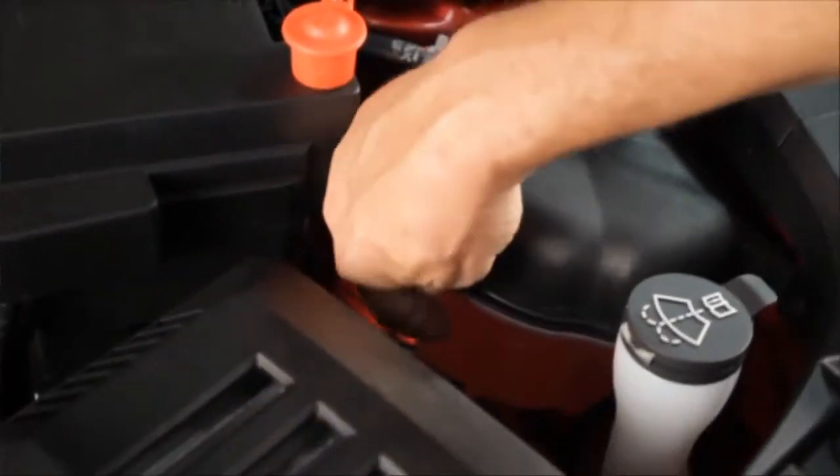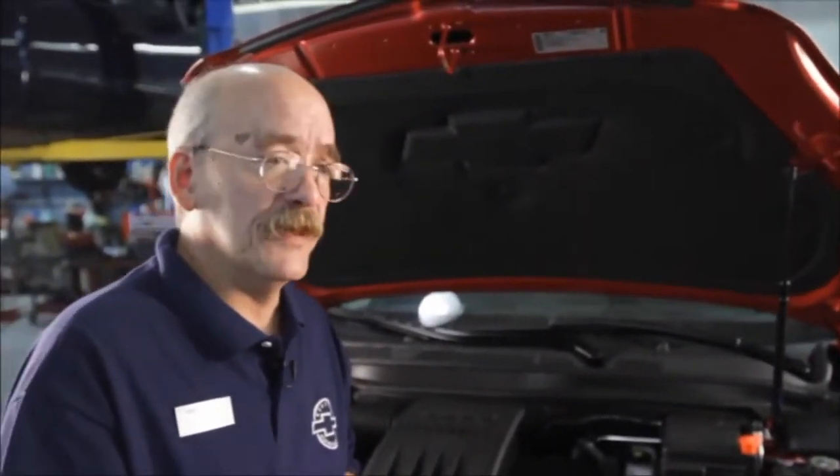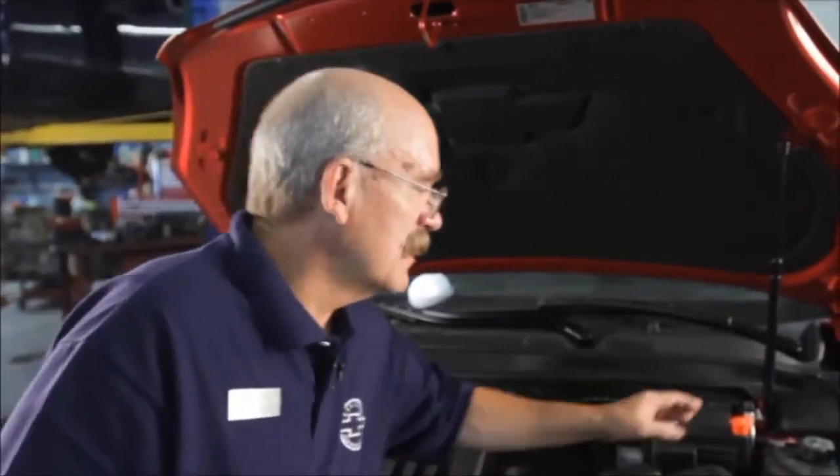We have refractometers and we can determine what condition the antifreeze is in and how good it is. If we need a flush we can tell you about it. When you buy a car from Weber Chevrolet we retain your records — we can see when things were done last time and what you need to do. It's kind of an easy thing nowadays.